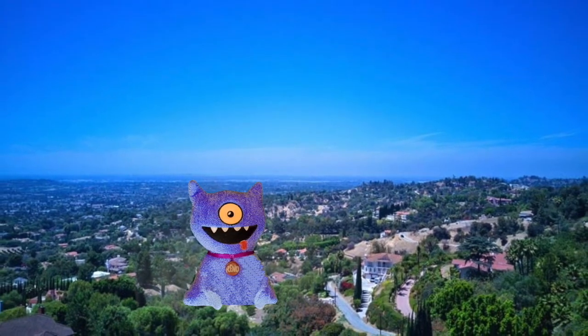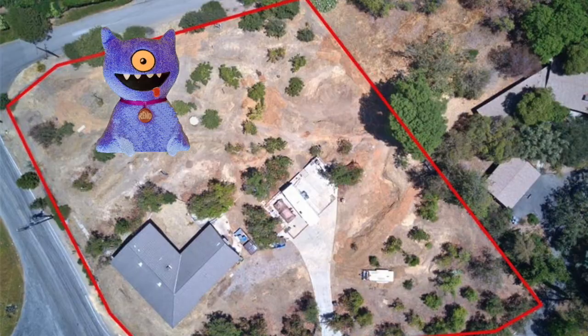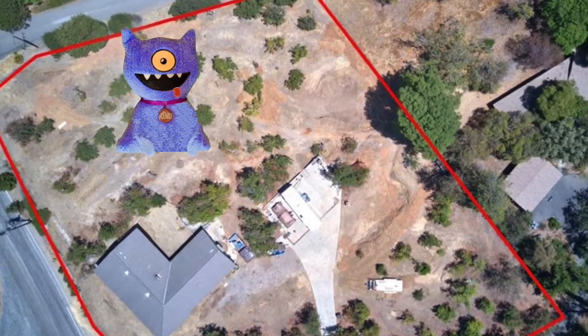Hi, I'm Reno and I'm on top of the world here in La Habra Heights, California, and I know how to sniff out fixer-upper homes.